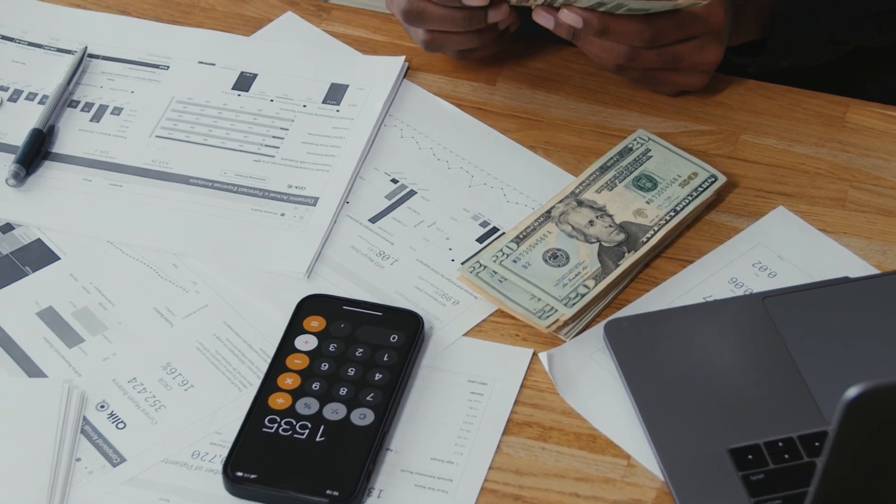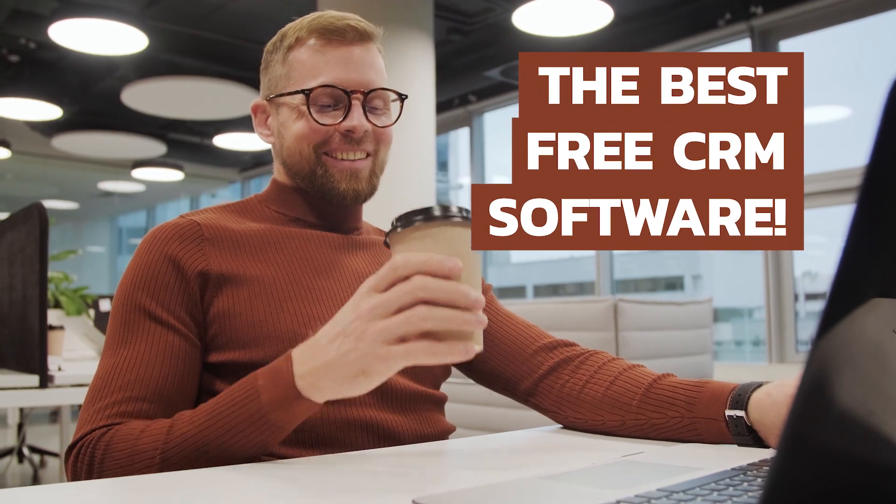CRM software can do a lot of good for business, but some of the more impressive solutions have pretty hefty price tags. There are free options, but what is the best free CRM?